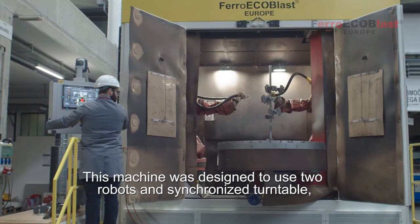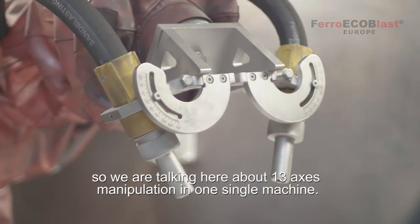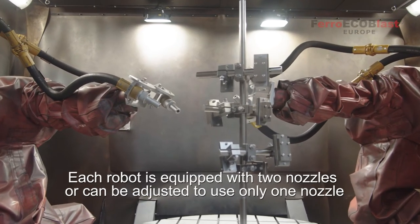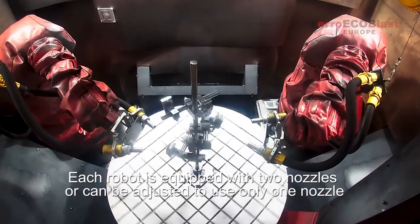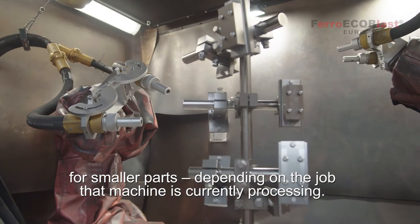This machine was designed to use two robots and a synchronized turntable, so we are talking about 30 axes of manipulation in one single machine. Each robot is equipped with two nozzles, or can be adjusted to use only one nozzle for smaller parts, depending on the job the machine is currently processing.